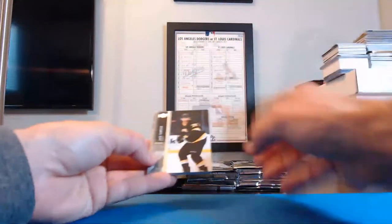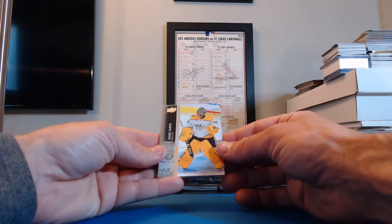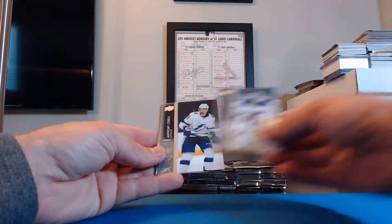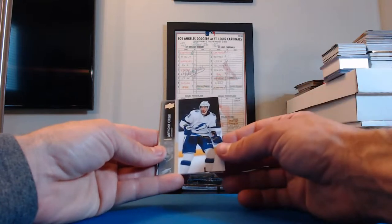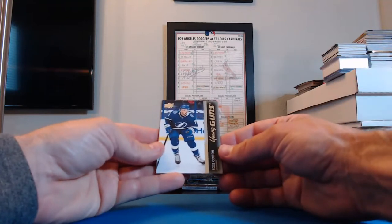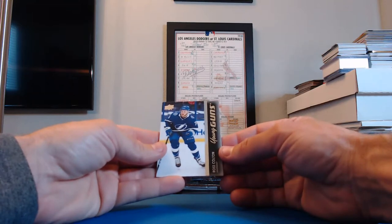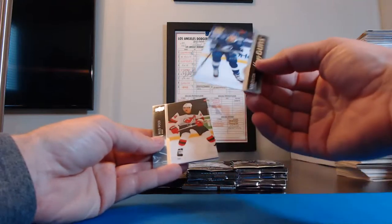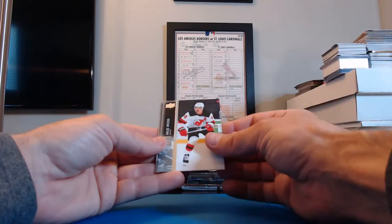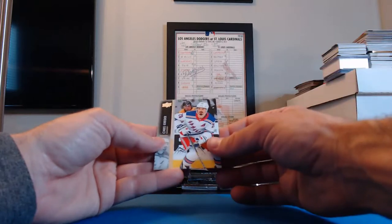Jake DeBrusk, Bruins. Juuse Saros, Nashville. Jordan Binnington for the Blues. Anthony Cirelli, Lightning. There's a Young Guns card — Ross Colton for the Lightning! And who had the Lightning? Ryan Molitor04x — you get the Ross Colton Young Guns.